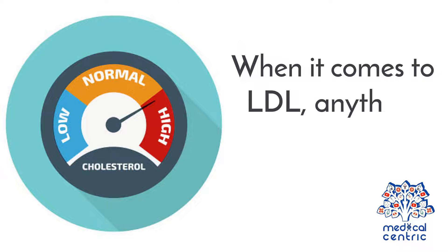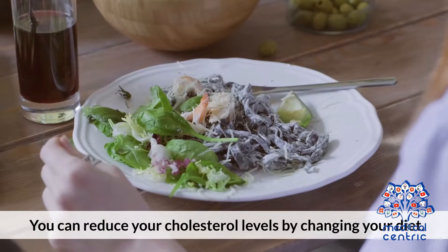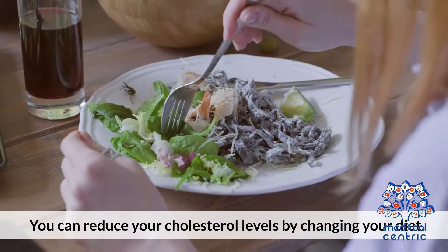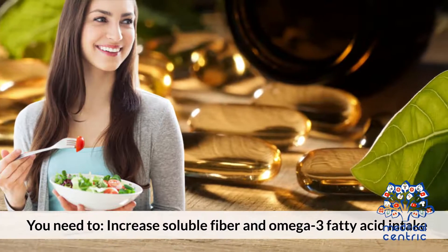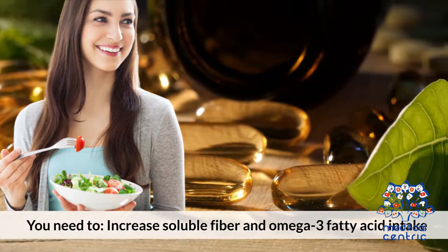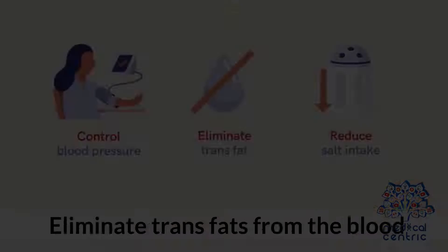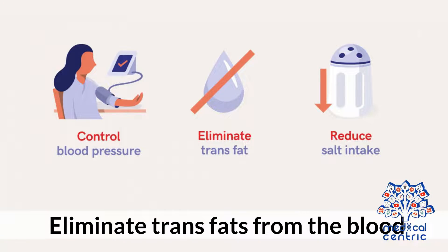When it comes to LDL, anything above 160 mg/dL is considered high. Treatment. You can reduce your cholesterol levels by changing your diet. You need to: 1. Increase soluble fiber and omega-3 fatty acid intake, 2. Reduce saturated fat intake, 3. Eliminate trans fats from the diet.